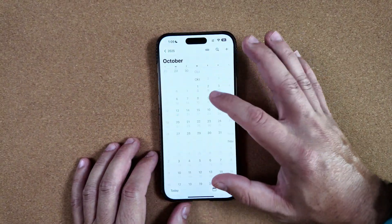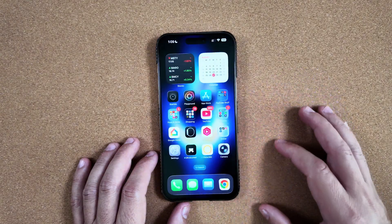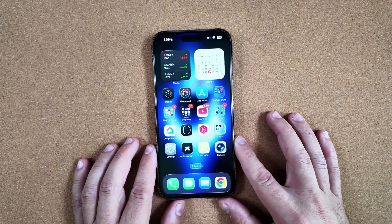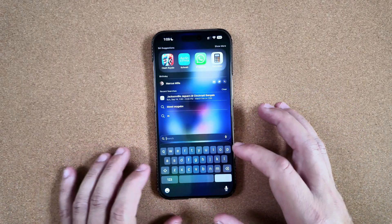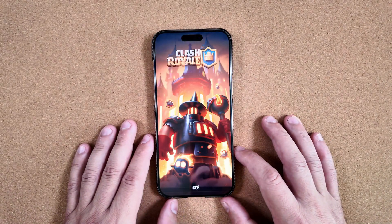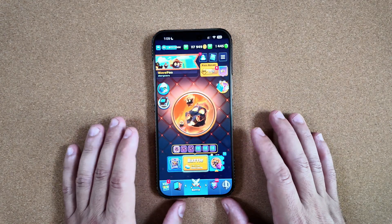Jumping around in Calendar and just scrolling through, everything has been very fluid. Those new animations look great and everything is performing like you would expect. If you're a gamer and like to play games — we play Clash Royale quite a bit — everything does operate as you would expect. I've had no issues, no hiccups, no glitches.